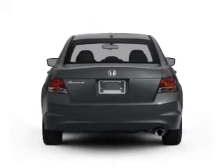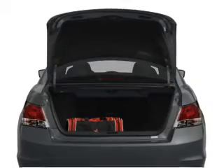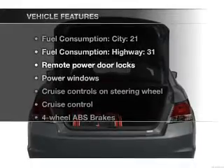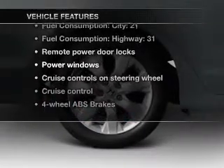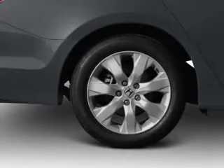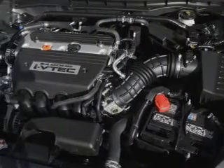You will appreciate the safety feature of anti-lock brakes. Let the outside in with a power convertible roof, and with these notable features, you won't want to miss out on the opportunity to own this amazing ride. Power door locks, power windows, cruise control, an AM-FM stereo with a CD player.